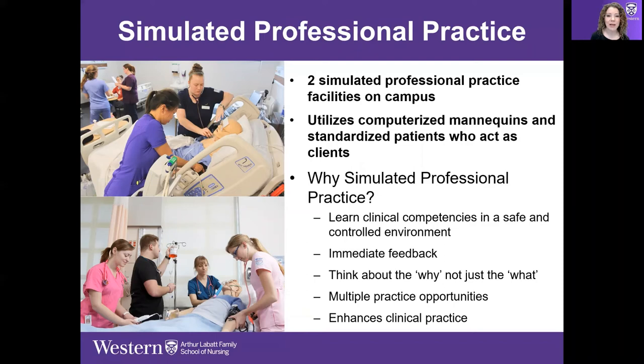Our simulation program is getting more sophisticated all the time. In 2017 we moved into a beautiful new facility on campus with a brand new simulation lab. Simulation offers students the opportunity to work in a safe and controlled environment prior to going into real environments with live clients and vulnerable populations.